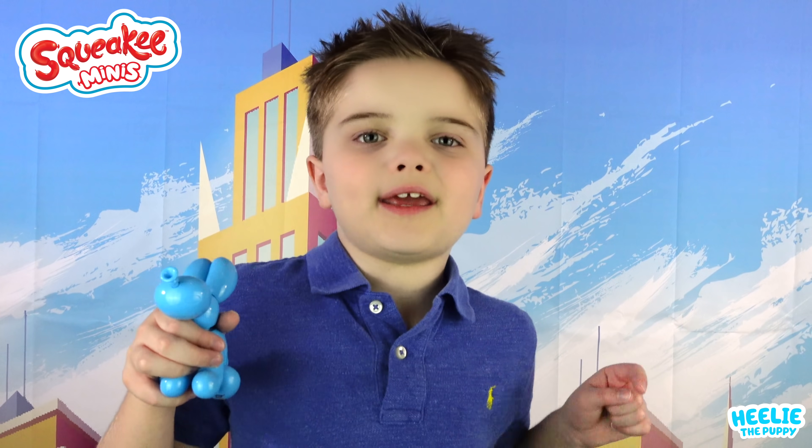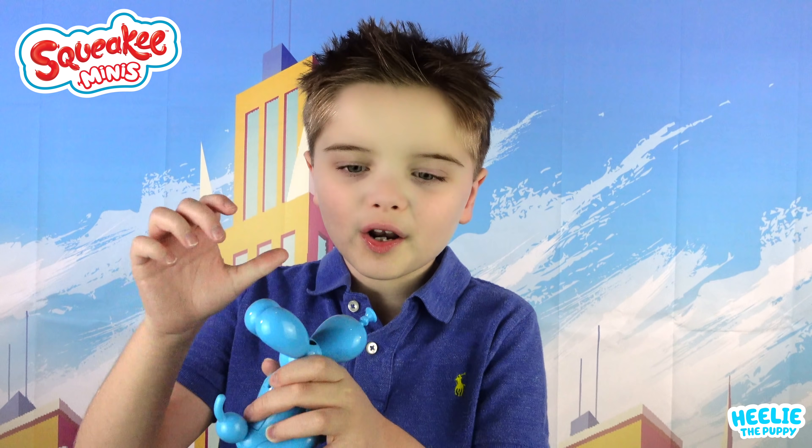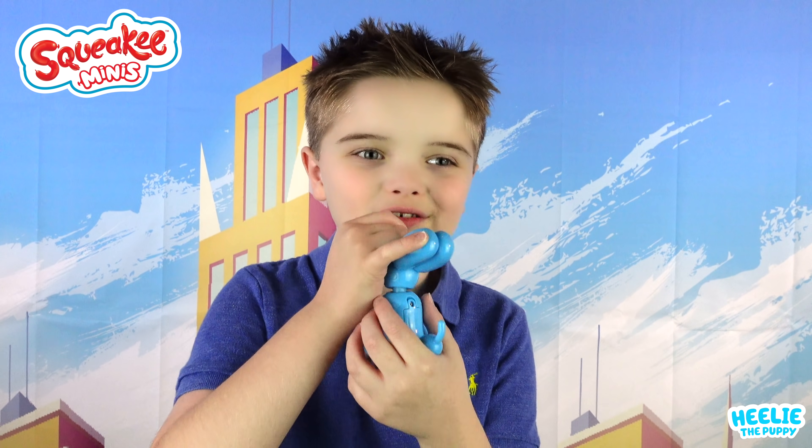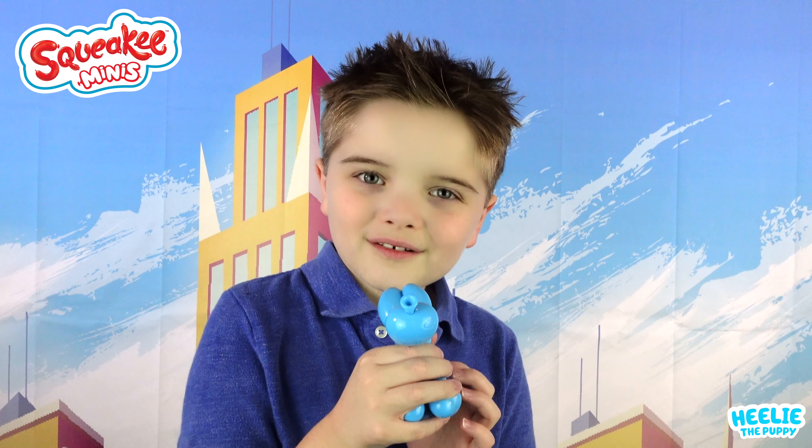It will repeat what you say in a helium voice! Let's press the button! Zachary's the best! Zachary's the best! Blues! Awesome!